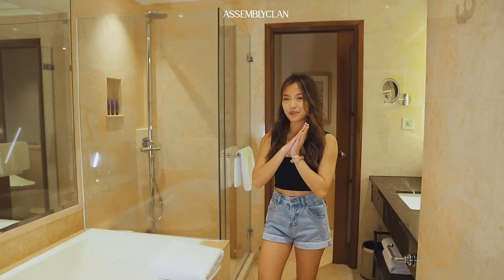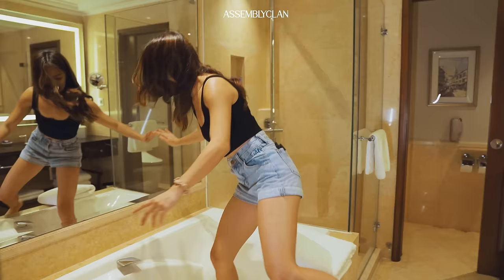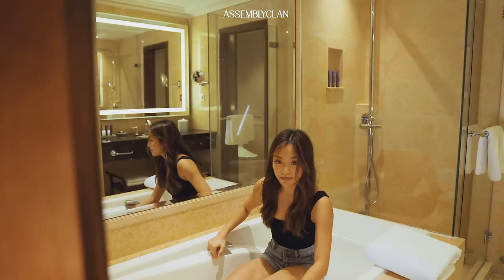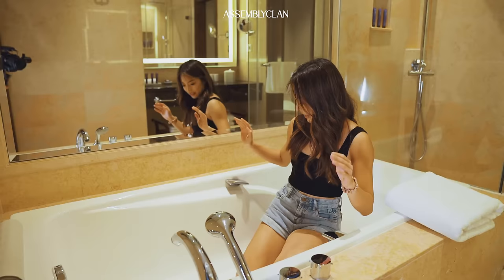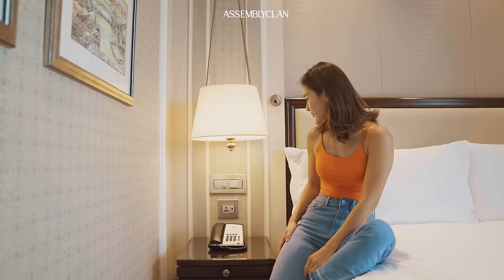Let me show you something different about this bathtub. When you're taking a bath, it's very slippery and there's a lot of water. In other hotels, it's very hard to get out because this part is slippery as well — you might slip or potentially fall. But this hotel has handles here for your convenience, so you can come up easily and safely.